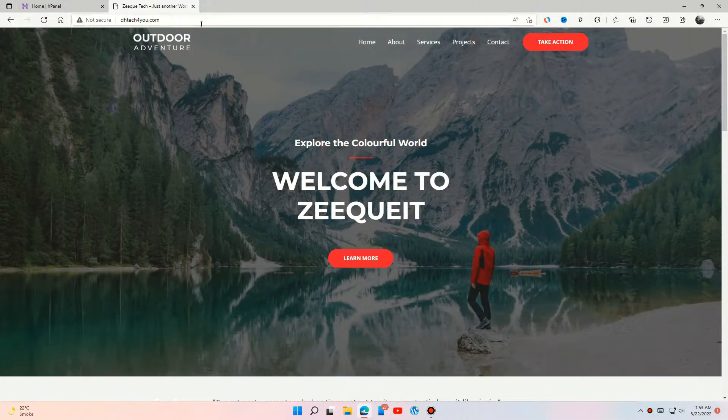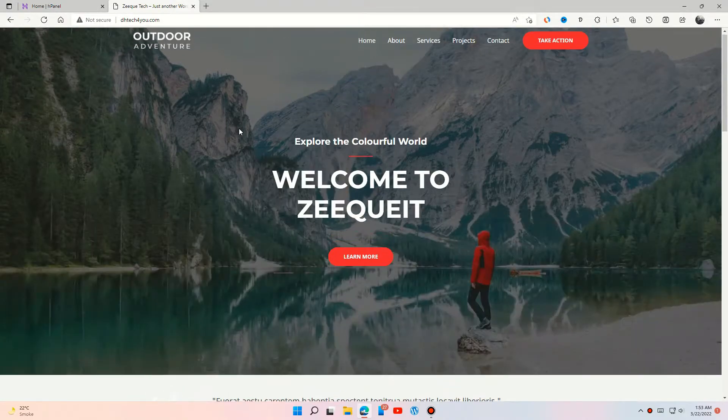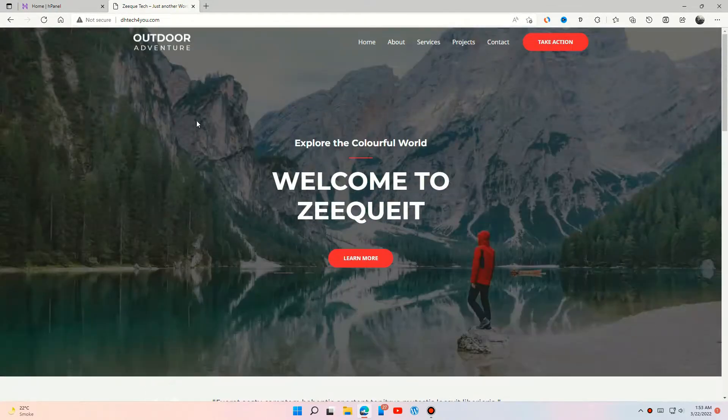Hey guys, in this video I will show you how to get a free Cloudflare SSL certificate and secure your site by redirecting it from HTTP to HTTPS. Like and share the video, also give me a subscribe. Let's start the video.